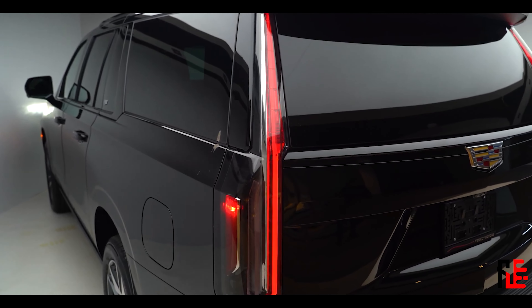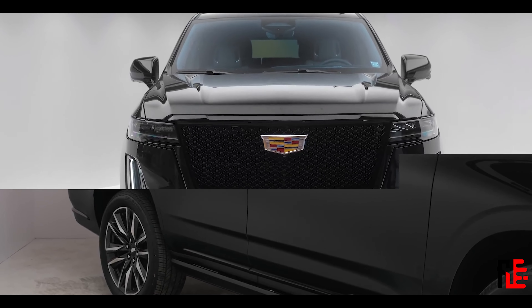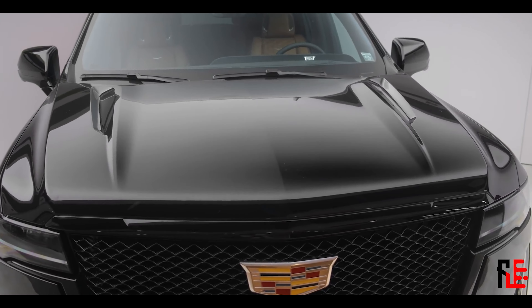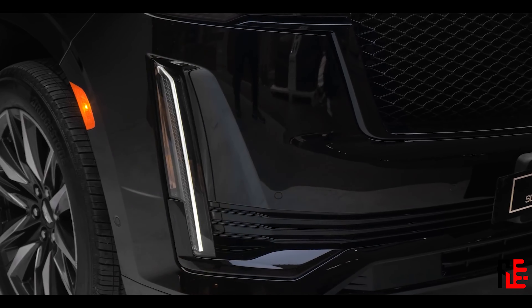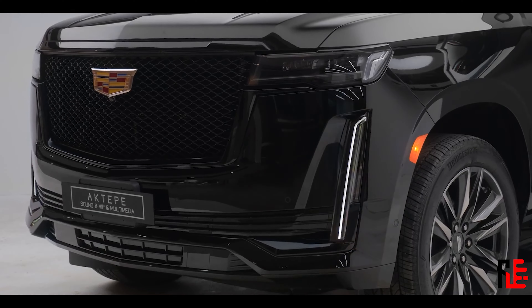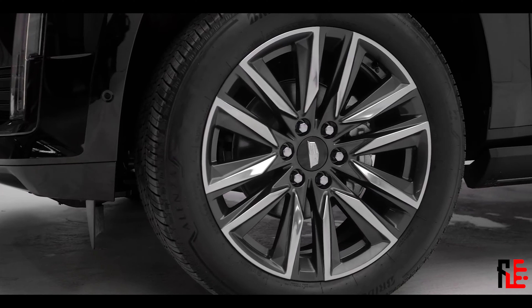The long wheel version enables you to put 7 seats in or only 6, but more on that later. The front is so massive that if you get hit by this car, the only thing you will see is the Cadillac badge — and maybe it's also the last thing you will see. The base version without all-wheel drive will set you back about $70,000, and the top trim version with 7 seats goes for around $100,000.